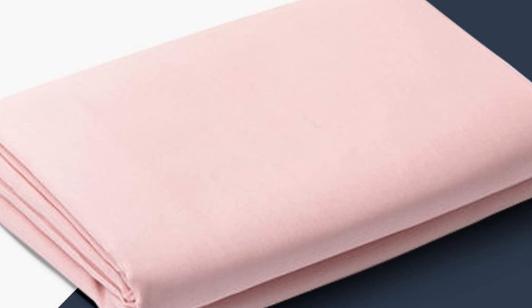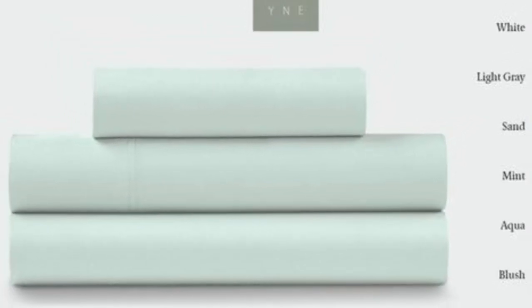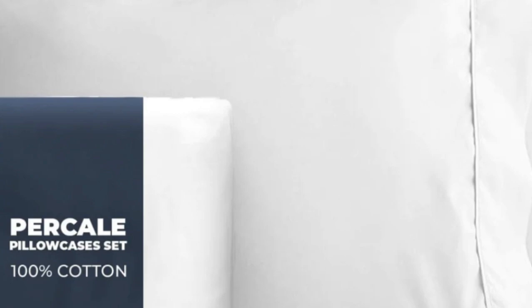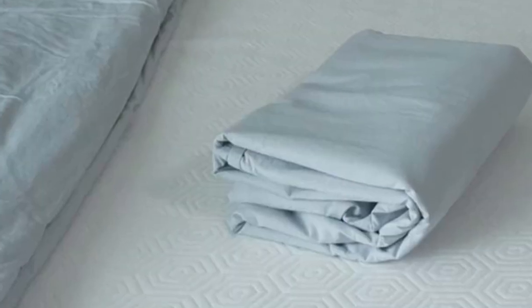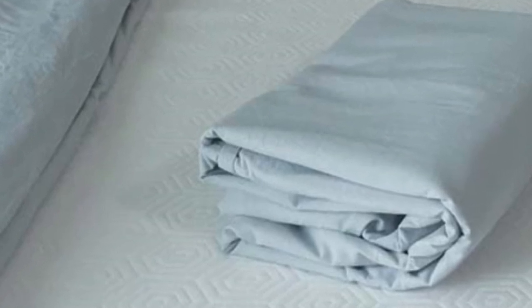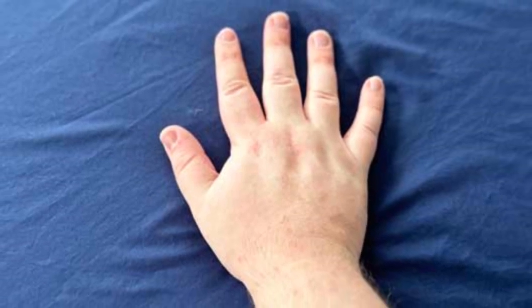Our experts also appreciate that this set is certified Made in Green by Ecotex, meaning it doesn't contain any harmful chemicals and is made in a safe, socially responsible, and environmentally friendly facility. Just note that these sheets may take a few washes to soften and exhibited some mild shrinkage in our laundering tests. Pros: strong, durable fabric; secure double elastic for easy bed-making; Made in Green Ecotex certified. Cons: may shrink some; cannot verify Egyptian cotton claims.